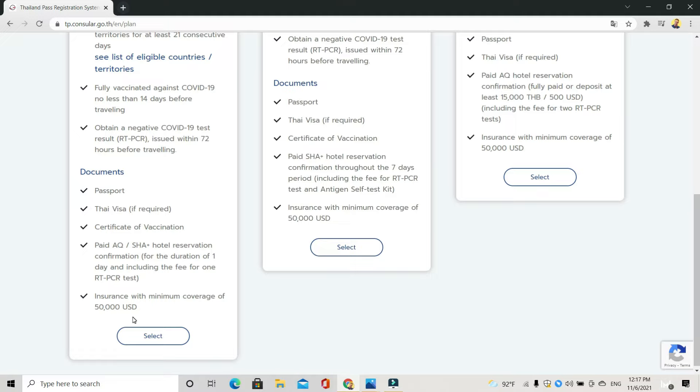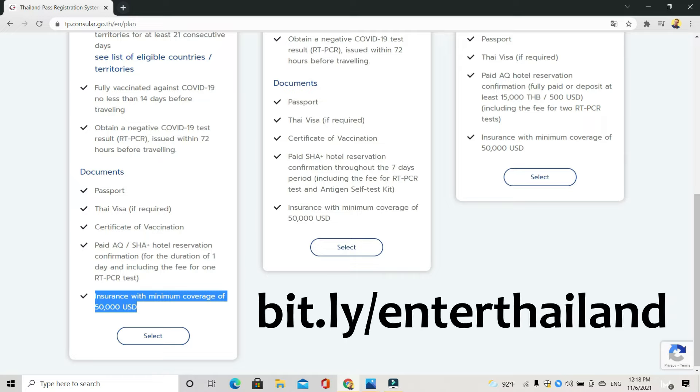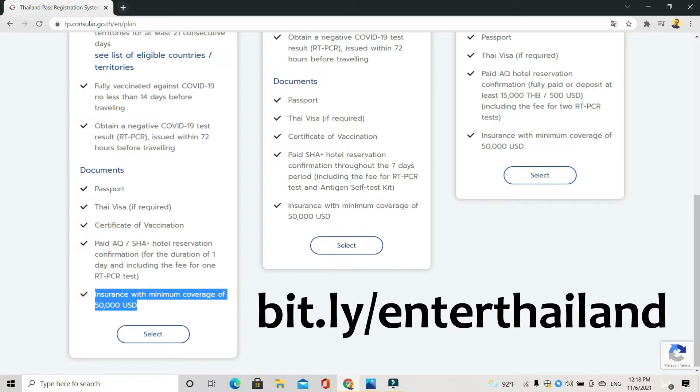You also have to show insurance with a minimum coverage of 50,000 US dollars, and that has to be from a registered insurance company. I'll put a link in the description of this video for some people who can help you with the visa application and the insurance. If you need help with the visa application or the insurance, you can click on the link underneath this video — bit.ly forward slash enter Thailand.